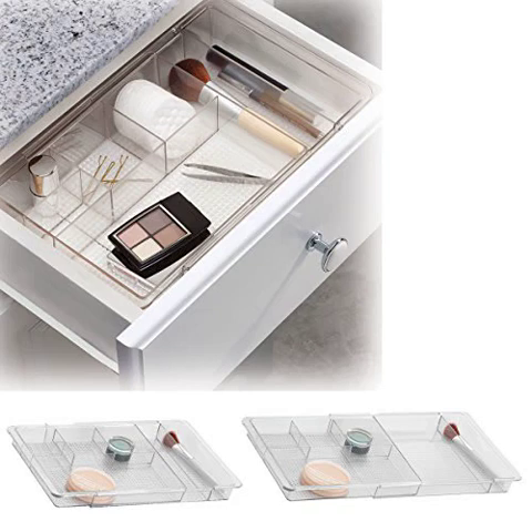Serene Bathroom Vanity Expandable Drawer Organizer, Clear Makeup — it's a perfect drawer organizer. I am quite pleased with how I am able to manage my vanity drawer for most of my makeup. But I think I need another one.